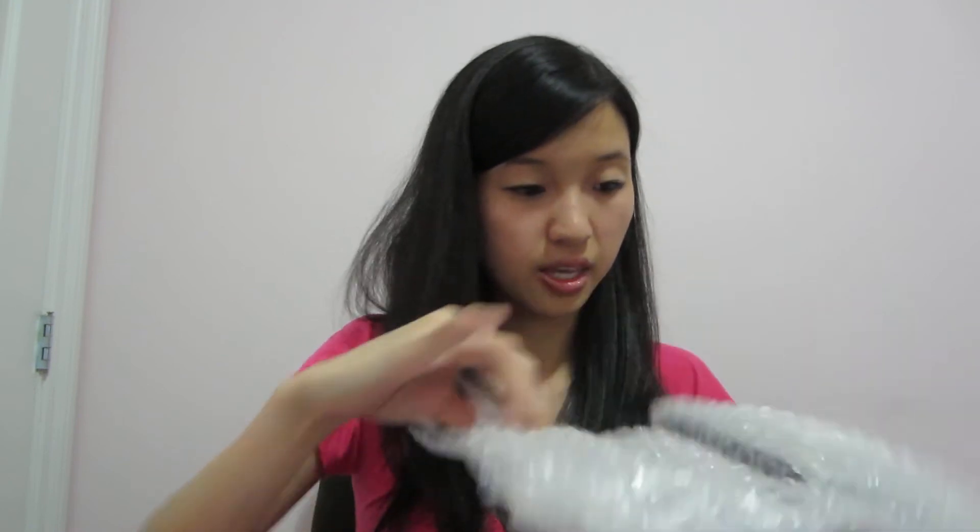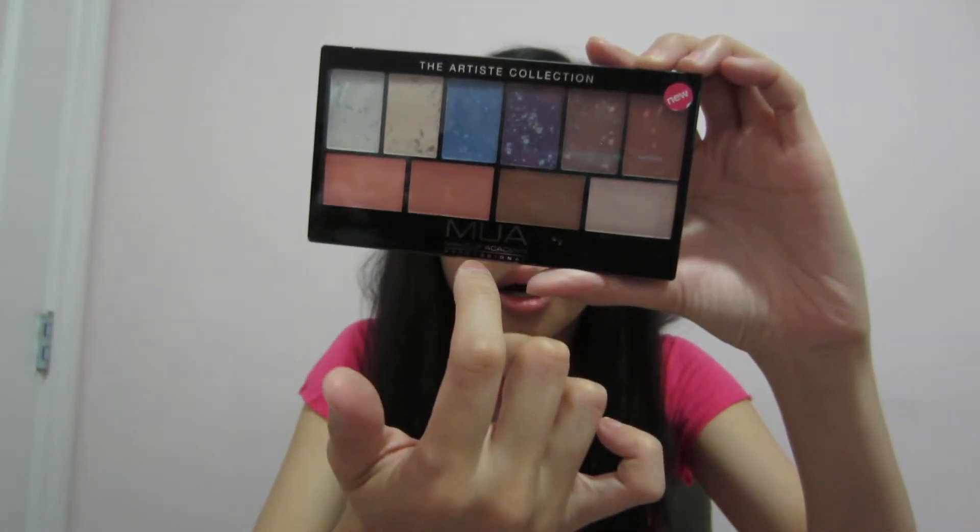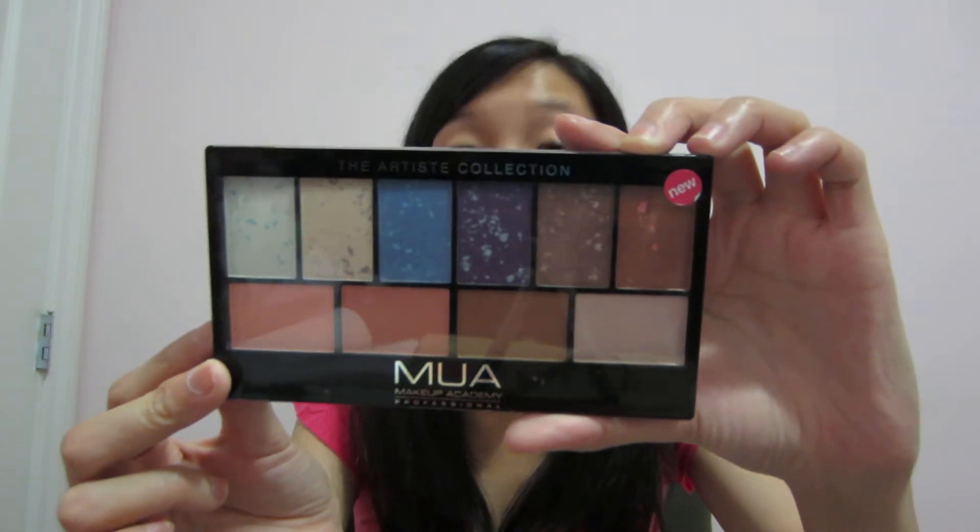Let's see what this is — it's in a big bag. MUA again, Makeup Academy Professionals. This one is a multi-use palette. I guess these are shadows, blushes, bronzers, and highlighters. That's going to be a lot of fun to play with!